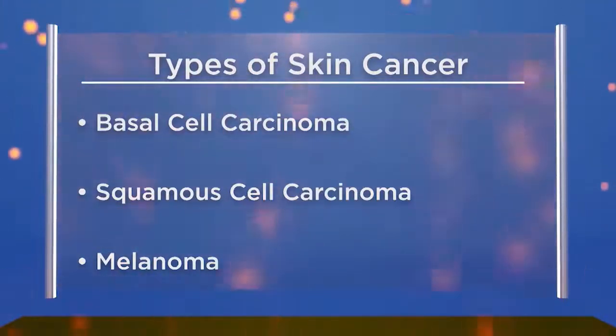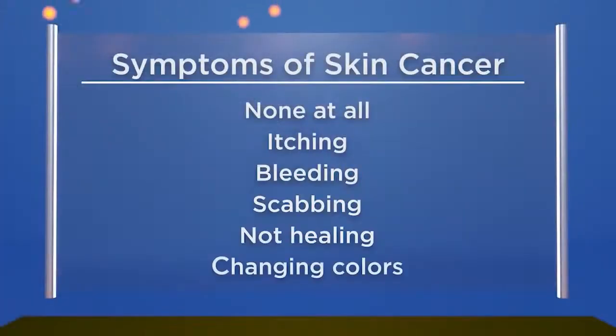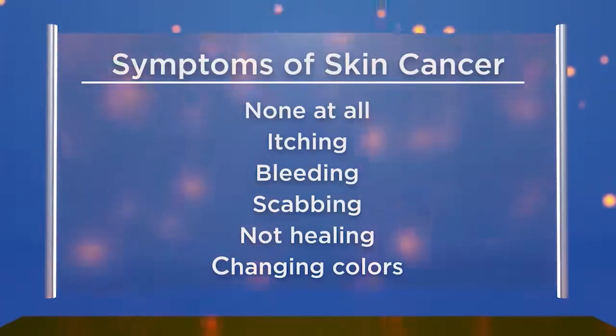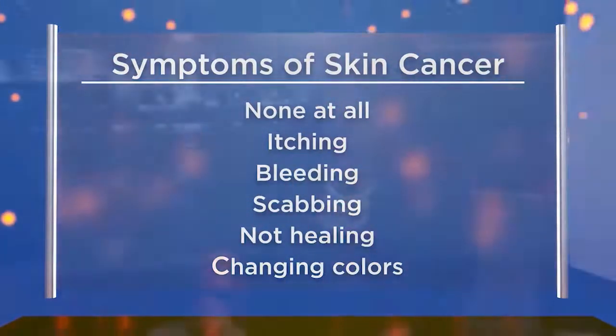We've got pictures we're showing you throughout the program this morning, and in some cases we might suggest you look away if you're squeamish. Most of the time, there are actually no symptoms of skin cancer. Patients often think it's just a pimple growing in the area. Occasionally it can scab, itch, bleed, or be a sore that comes and goes and isn't healing.